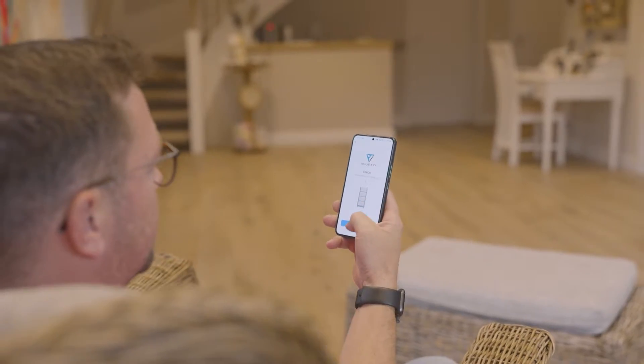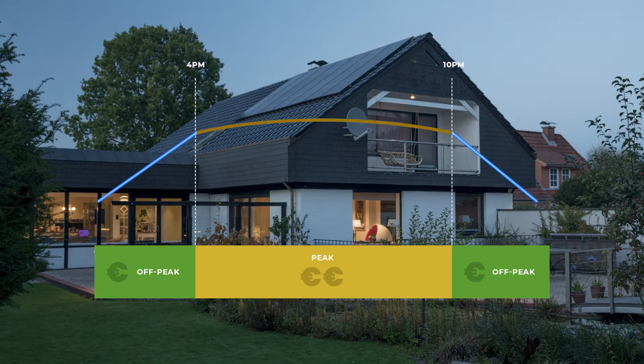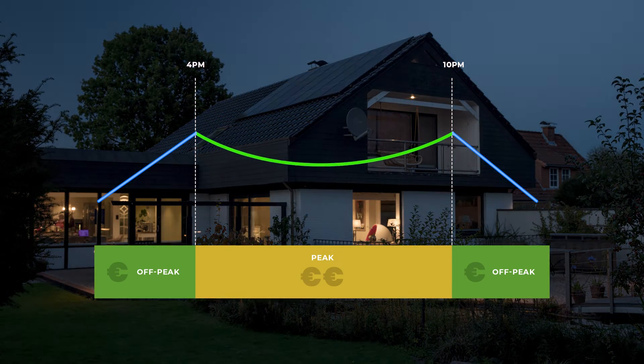You can monitor EP600 with the Blue Eddy app. Store cheap or free power at every chance and use it in peak hours.